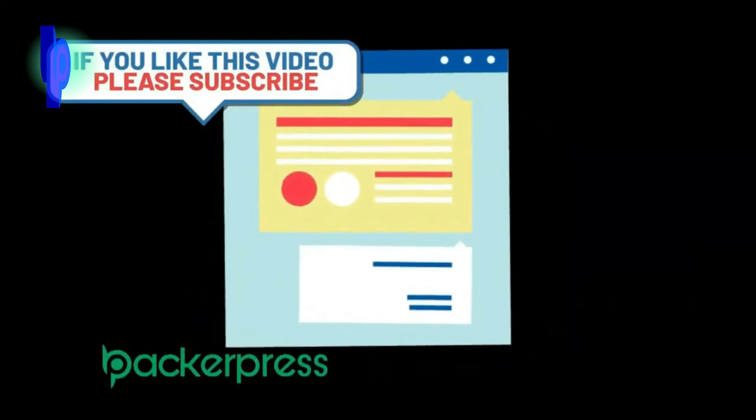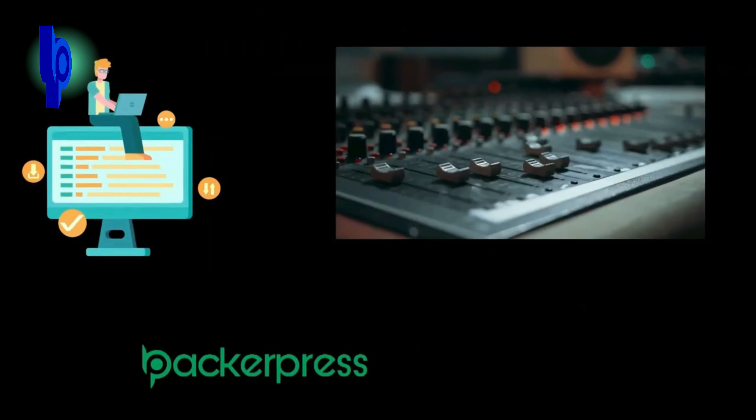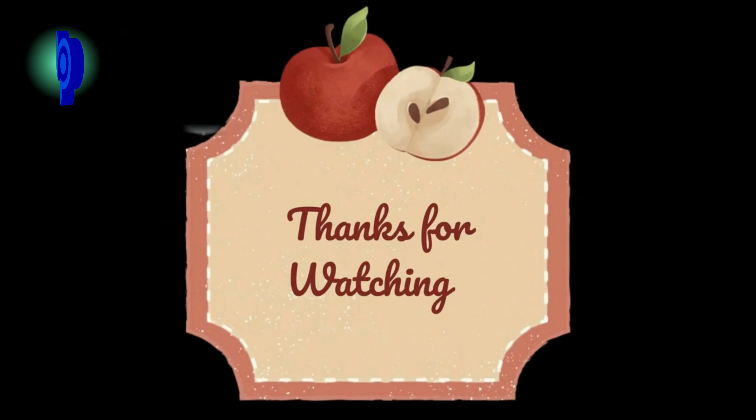Remember to comment if you need a review of any software. Oh wait — if you need a video editor, audio engineer, or YouTube manager, feel free to contact us. See you in the following video. Thank you.